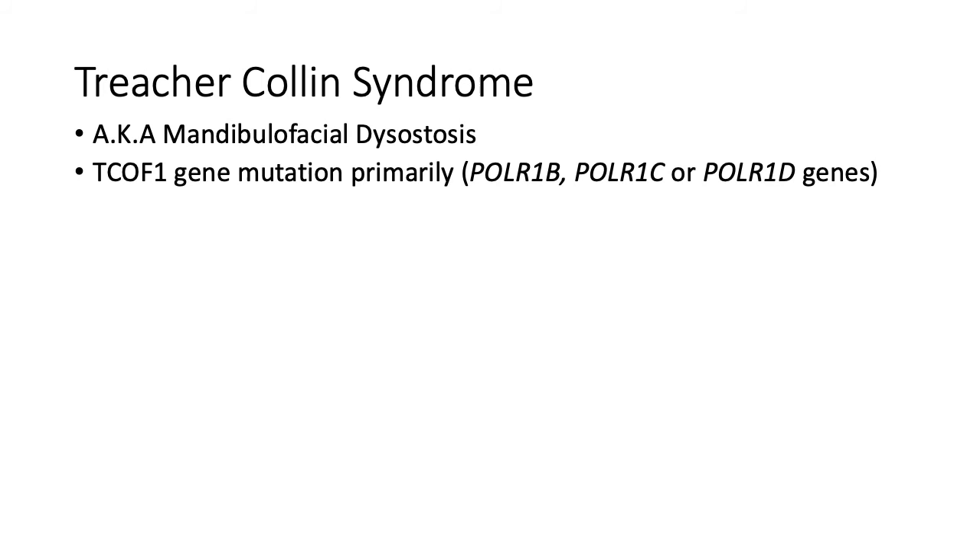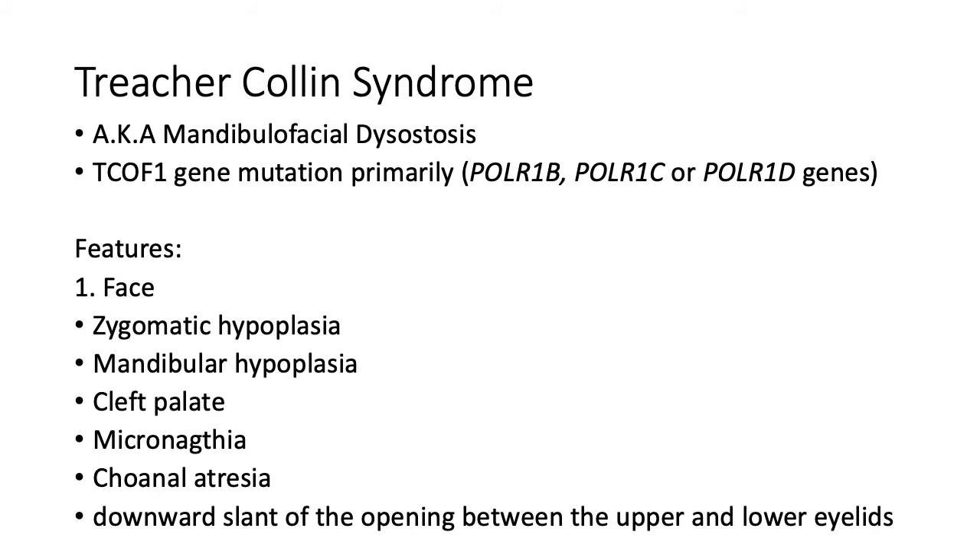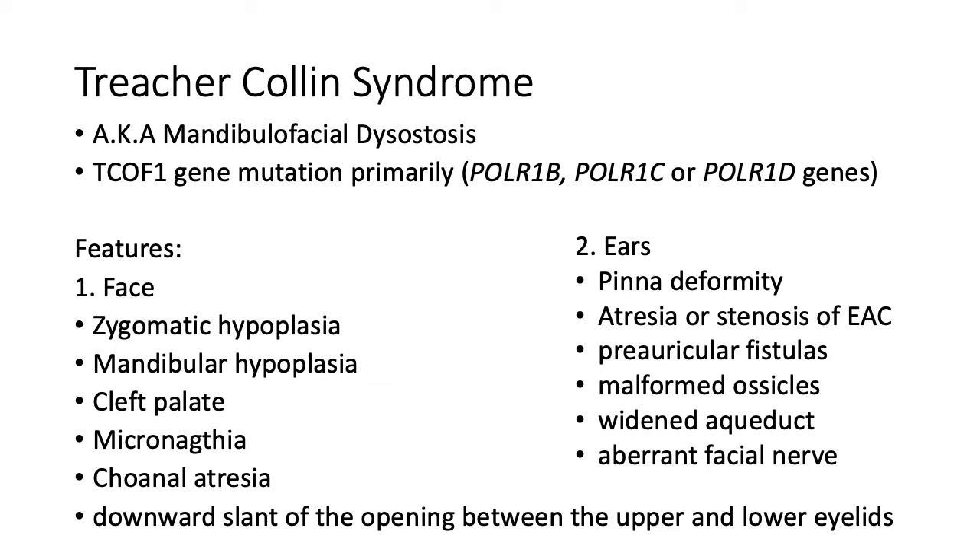Treacher Collins syndrome, also known as mandibulofacial dysostosis, is due to mutation of the TCOF1 gene, which is involved in early craniofacial development, resulting in malformation of the first and second branchial arches. It is also associated with other gene mutations such as POLR1B, C, or D. Features can be divided into craniofacial and otological. Craniofacial examples include zygomatic hypoplasia, mandibular hypoplasia, cleft palate, micrognathia, and choanal atresia. For ear malformation, patients may present with pinna deformity, external ear canal atresia, preauricular fistula, ossicular malformation, and aberrant facial nerve.